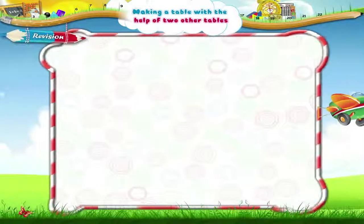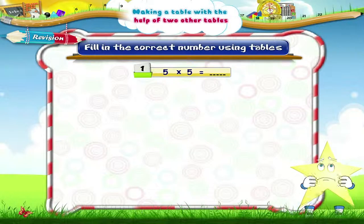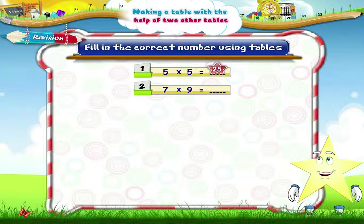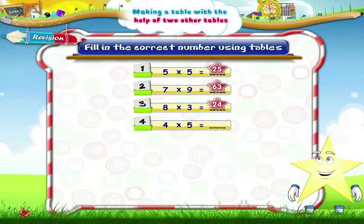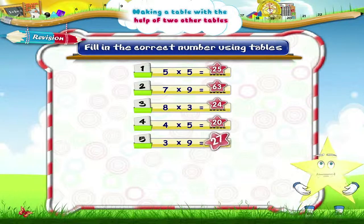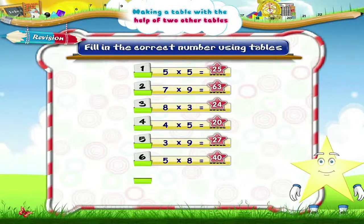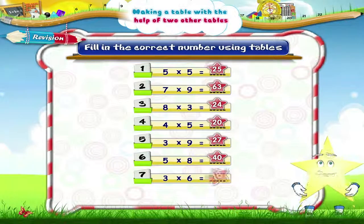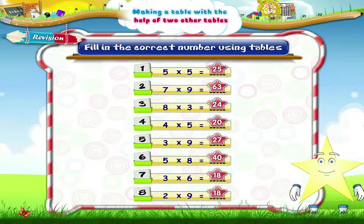Now let's practice some of the tables you have learned. Fill in the correct number using tables. Five fives are twenty-five. Seven nines are sixty-three. Eight threes are twenty-four. Four fives are twenty. Three nines are twenty-seven. Five eights are forty. Three sixes are eighteen. Two nines are eighteen. Brilliant!